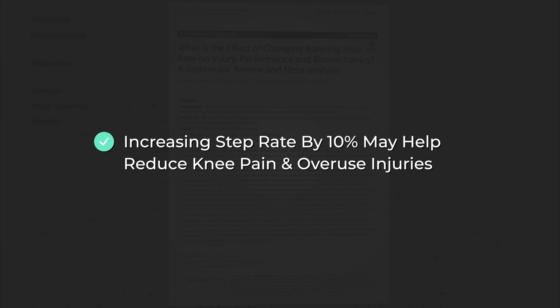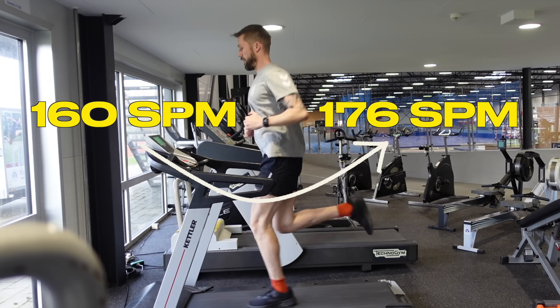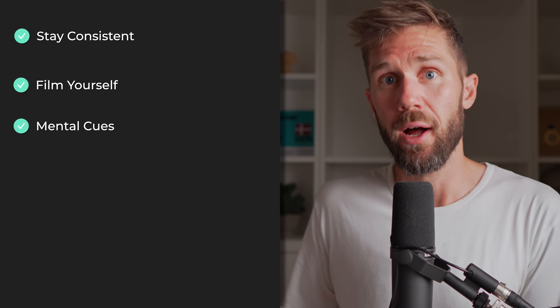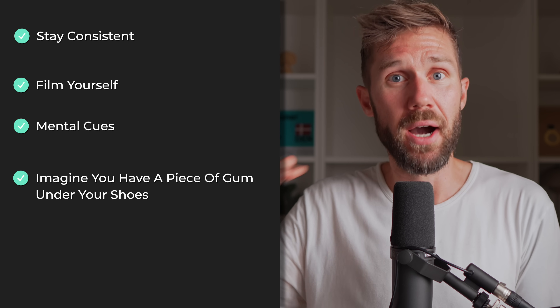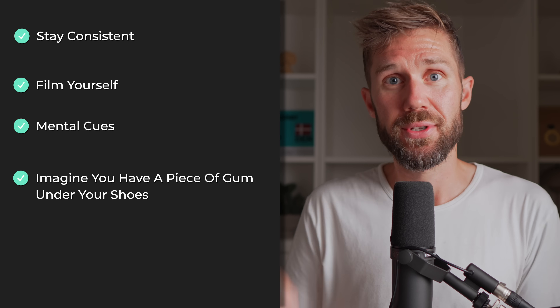Another meta-analysis from 2022 found that increasing your step rate by about 10% may help you lower the risk of knee pain and overuse injuries. So basically, if you run with a cadence of 160 steps per minute and you increase it to 176, then your risk of overuse injuries and knee pain will decrease. And since the number one predictor of running a faster mile is actually being able to do the work, staying injury-free is crucial. In my years of coaching, I've found two strategies that work. The first is basically just staying consistent — most people find that over time, their running economy becomes better. The second is either filming yourself or finding mental cues to help reduce vertical movement. One mental cue that works wonders is imagining that you have a piece of gum under your shoe and you need to wipe it off with each step. This helps activate your glutes, make your stride a bit longer behind you, and reduce that vertical movement.